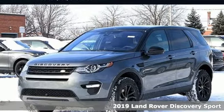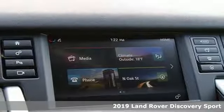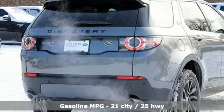It's a new 2019 Land Rover Discovery Sport. This Discovery Sport has the brawn to take you wherever you want to go, and it comes with all the amenities you need.